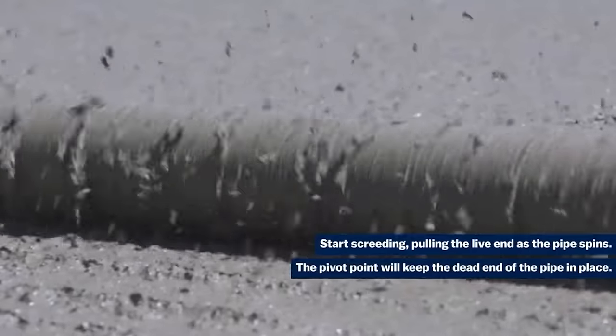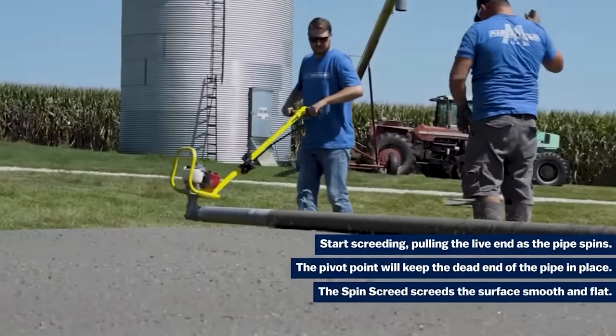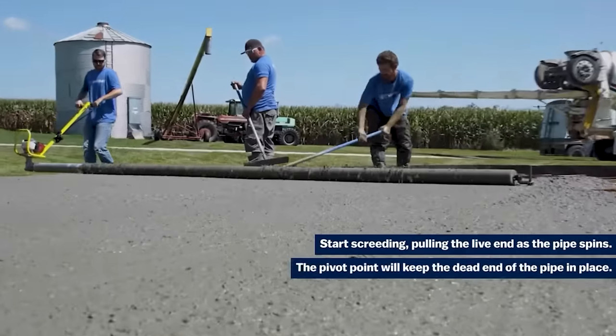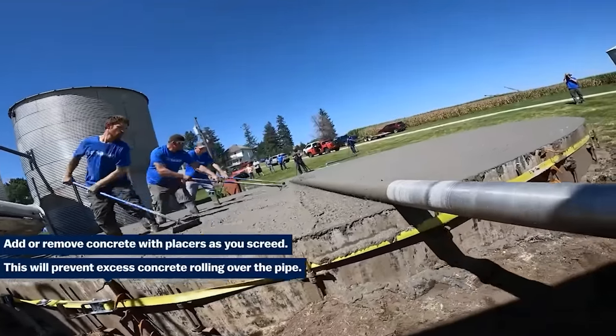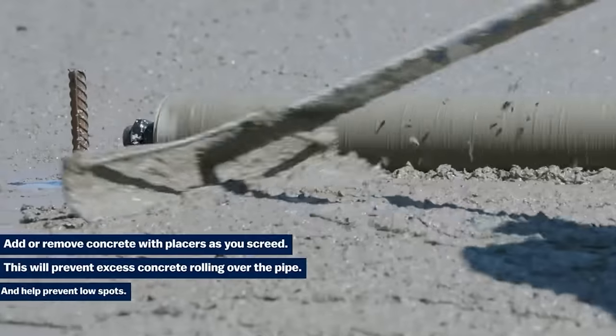Roller lengths range from 1.2 to 6.7 meters. Unlike vibratory screeds, it offers higher final quality and a flatter surface. The two batteries of the electric version can be charged at the same time in just 30 minutes. The price is around $1,600.